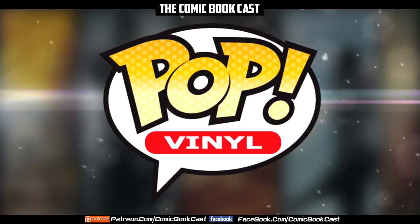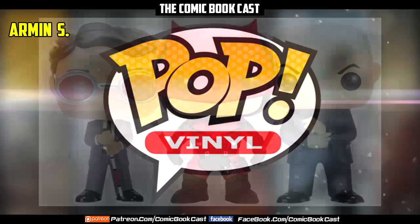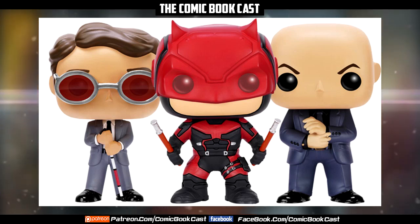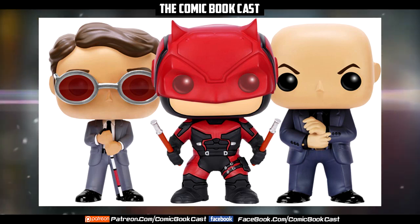Hey, what is up guys? Here's some brand new news regarding some Funko Pops. Now if you guys don't know, you've probably seen them in the videos I do — we've got quite the collection at my house, mostly my wife's, but that's a story for another time. We're going to talk about some new ones that are coming out, which I'm pretty sure I'm going to end up getting all of, just because of how great they look and they're based on one of my favorite Marvel MCU series.